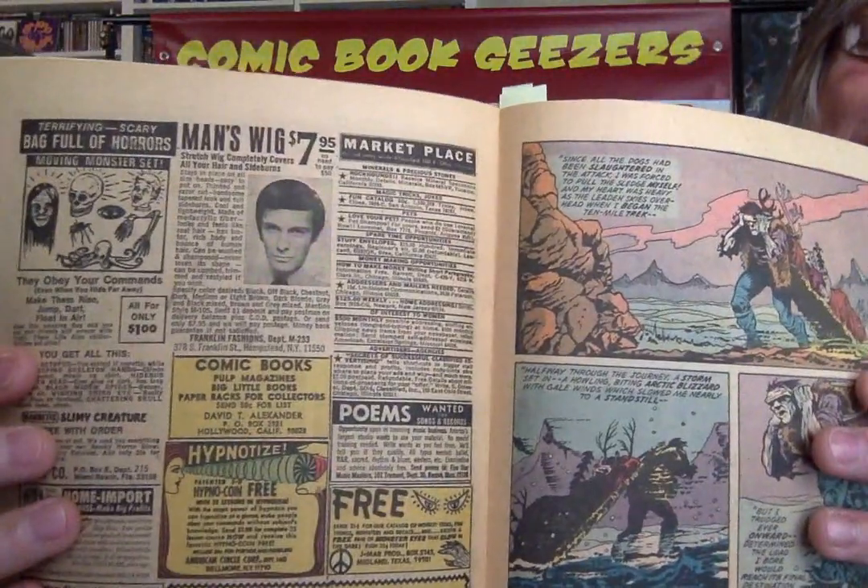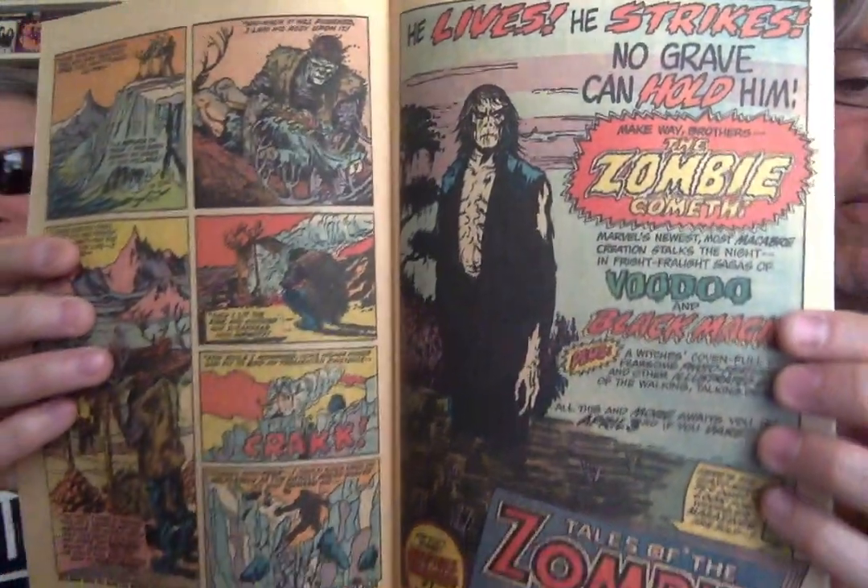Man's wigs — $7.95. More Marvel promotion for Tales of the Zombie. I remember seeing that and I was like, I've got to get that. But of course they were hard to find even back then. How about a career in the outdoors? We'll train you in your spare time for an exciting outdoor career. Another conservation officer — park ranger.